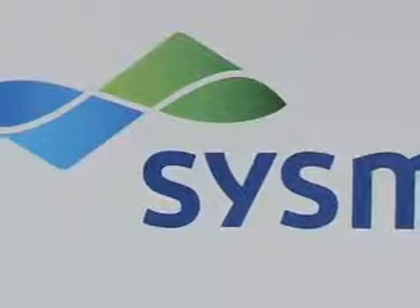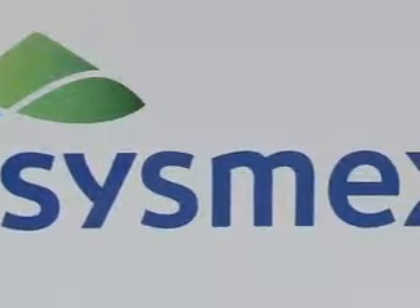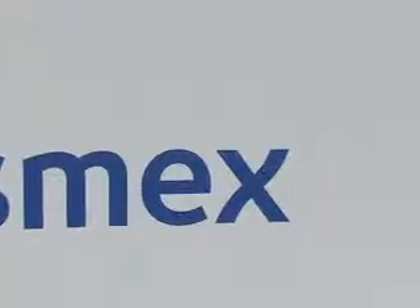The key feature of Sysmex UK's products and services is the wide range we're able to offer to the marketplace. Whether you're in a point-of-care testing environment, like a busy A&E, a theatre...